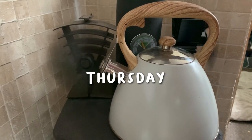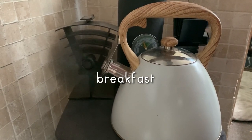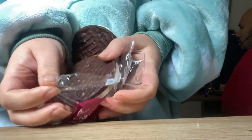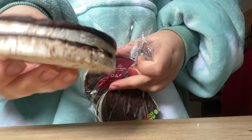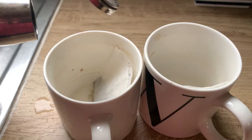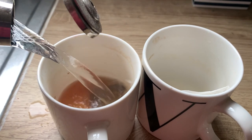This is admittedly where it starts to go downhill. We wanted to keep it as realistic as possible, so on this particular morning we just had some chocolate rice cakes because we were super busy and in a rush. And of course there's always time for tea.